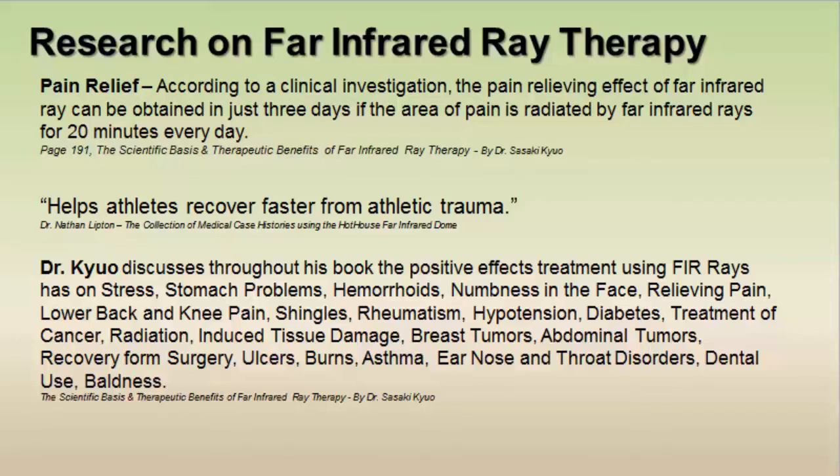The book also covers shingles, rheumatism, hypotension, diabetes, the treatment of cancer, radiation-induced tissue damage, breast and abdominal tumors, recovery from surgery, ulcers, burns, asthma, ear, nose and throat disorders, and its use in dental and baldness treatment. Lots of benefits.